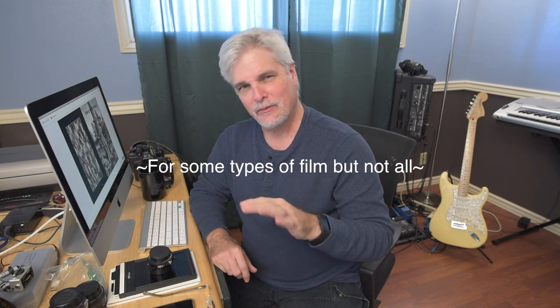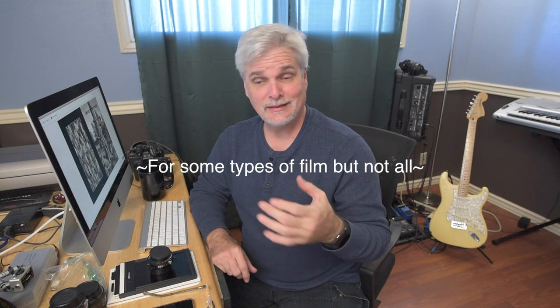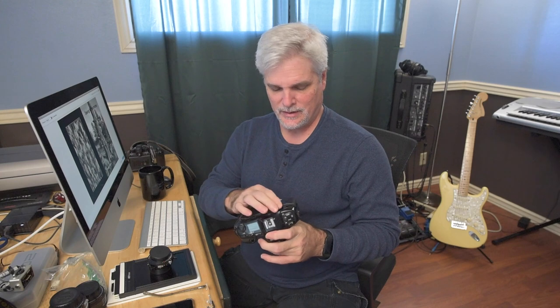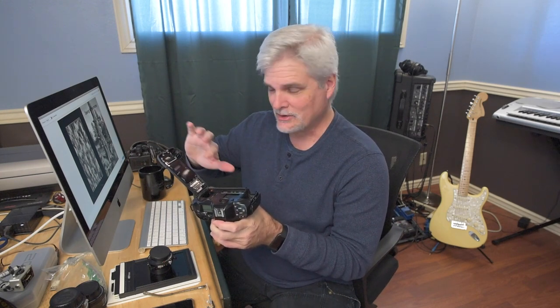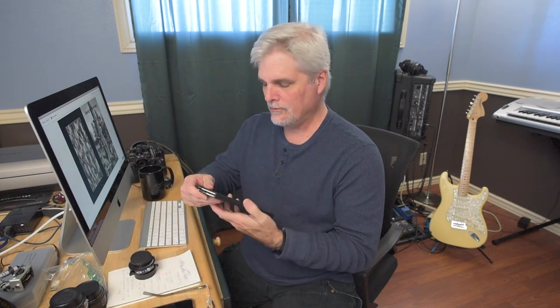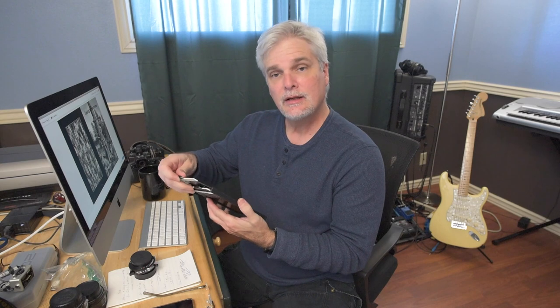Scratch film can be a real issue with film photography. There are software programs that help mitigate that when you're scanning an image, but if you're doing wet printing you're kind of stuck with it. One of the culprits for scratch film on 35mm is if you've got something on your pressure plate — always check to make sure it's clean, smooth, and there's no grit, because that means you'd be scraping your film right across it. Another way to get scratches is if you're doing large format and your holder is dusty or has some grit — sliding the film in across that is not good.